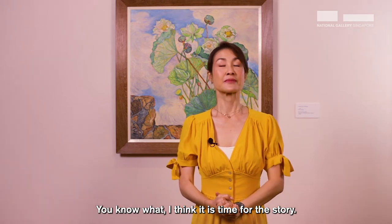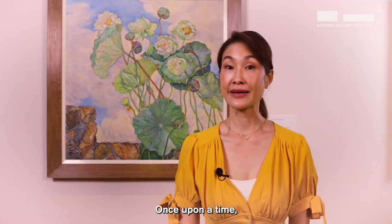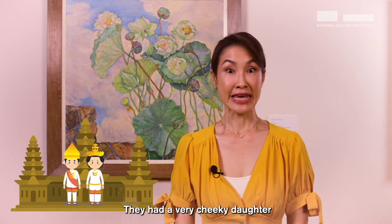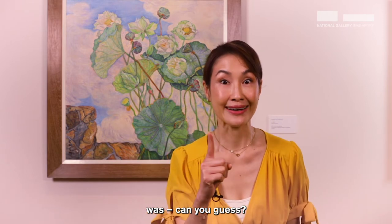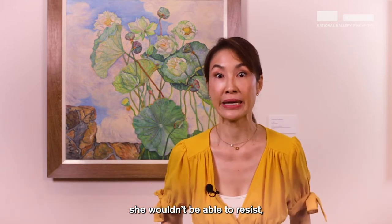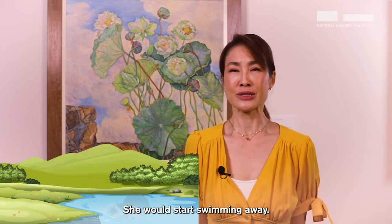Well done, guys. I think it's time for the story — The Princess and the Lotus. Once upon a time in the Medang Kingdom in Indonesia, lived a king and a queen and they had a very cheeky daughter named Princess Devi Arum. The one thing that Princess Devi Arum loved above all else was swimming. Whenever she saw clean sparkling water, she wouldn't be able to resist and would dive into ponds and streams and start swimming away.